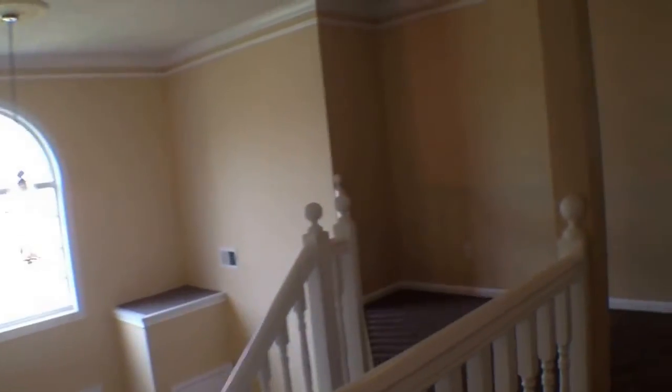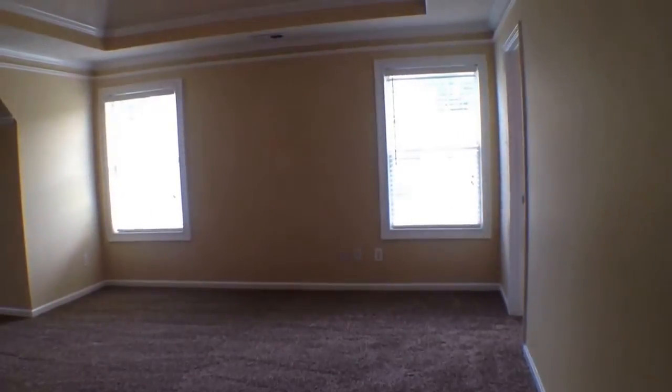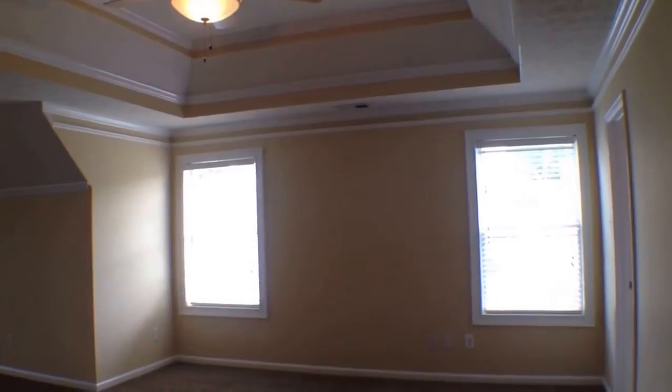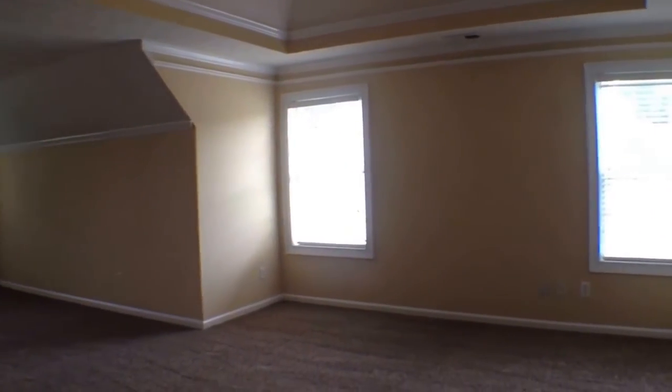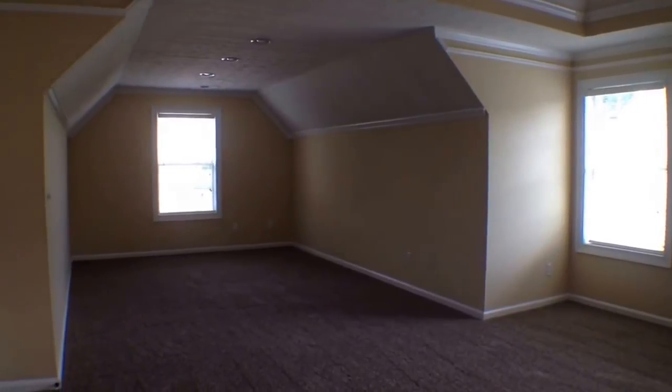Now we'll head back towards the stairs and go check out this spectacular master bedroom. You walk on in and see nice tray ceilings, a ceiling fan and light fixture. And this room just keeps on going — see how deep back it goes.